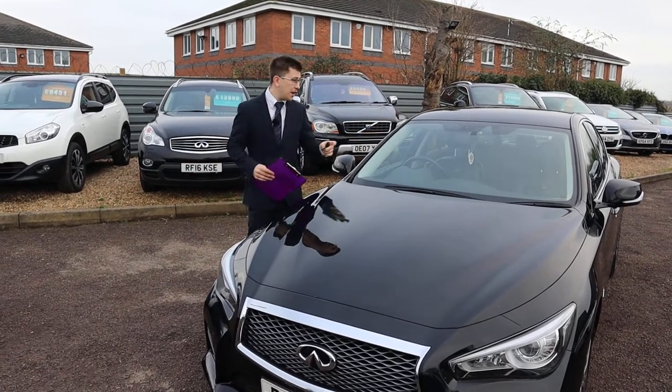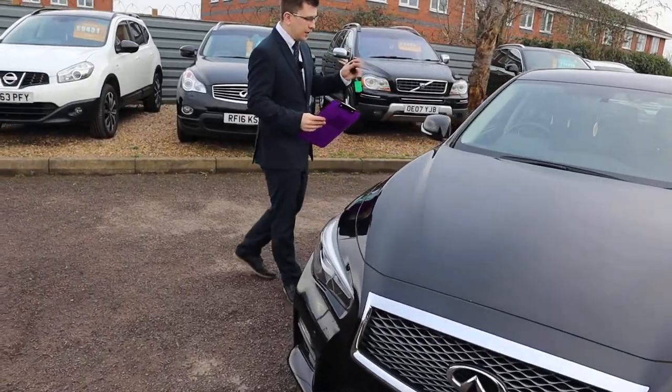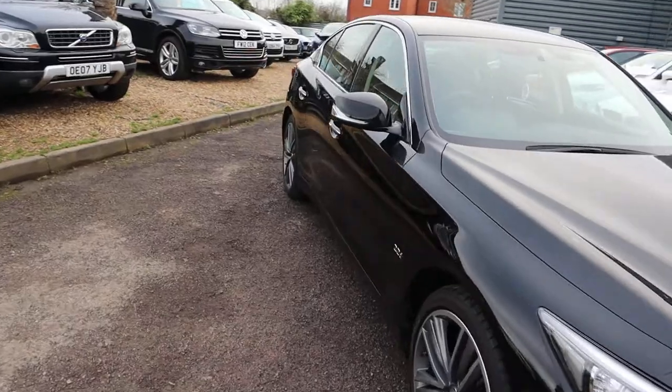Welcome to Country Car, my name's Tom. Here we have an absolutely stunning Infiniti Q50. I'm going to give you a walk around the car today, show you a few of the features and the general condition of it.